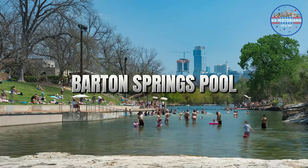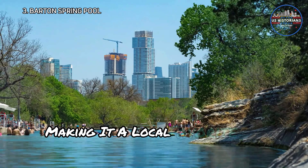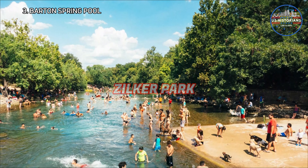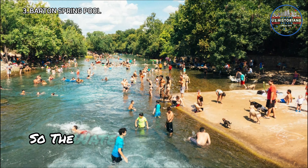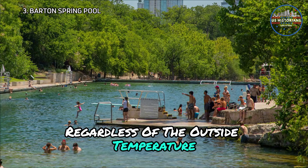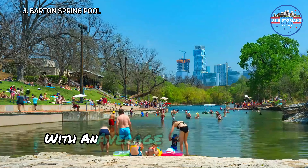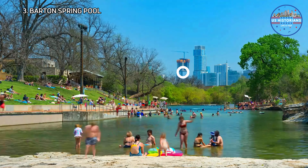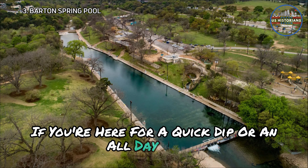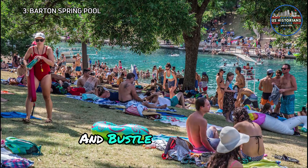Moving to Barton Springs Pool, it offers a unique swimming experience, making it a local favorite for beating the Texas heat. Located within Zilker Park, it's a natural spring, so the water is always pretty chilly regardless of the outside temperature. It spans three acres and is fed by underground springs, with an average temperature of 68 to 70 degrees Fahrenheit. Whether you're here for a quick dip or an all-day outing, Barton Springs Pool offers a refreshing break from the hustle and bustle of the city.